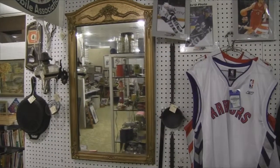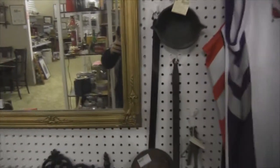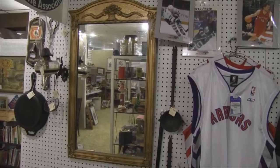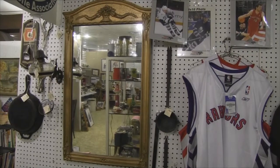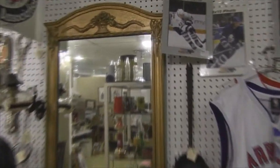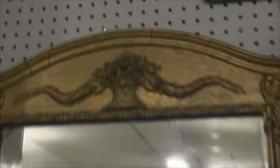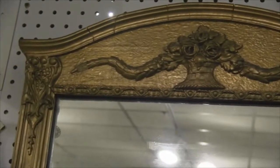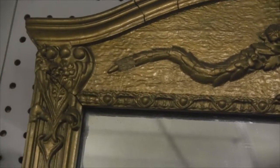This is an antique ornate gold leaf mirror. It has raised designs that would be done in plasters. It's a lot more fragile. A lot of times the pieces have come up and need to be worked on.